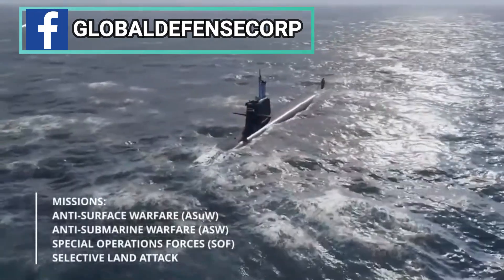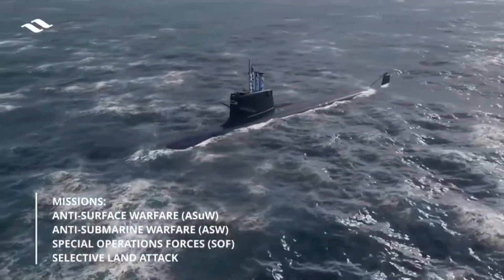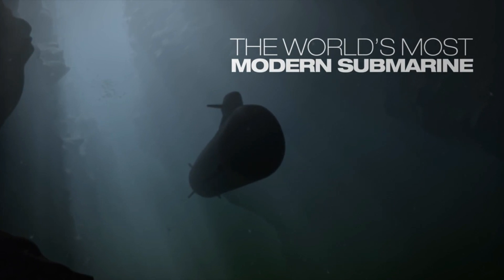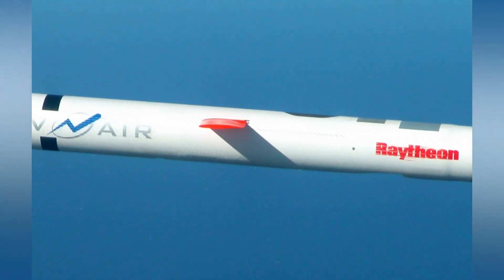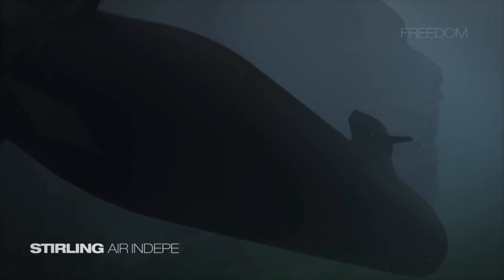The submarine will be equipped with an integrated combat system and platform control system developed by Navantia Sistemas. The evolved Collins-class submarine can be armed with a heavyweight torpedo, UGM-84 Harpoon anti-ship missile, UGM-109 Tomahawk land attack cruise missile, and SLMM mines.